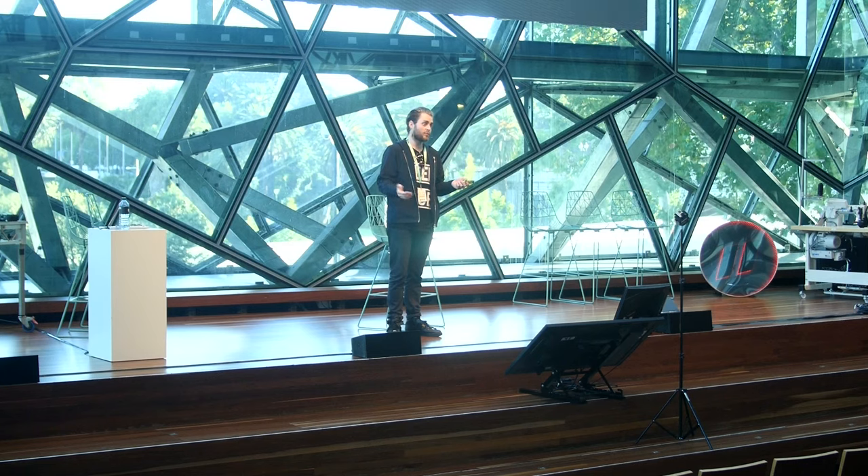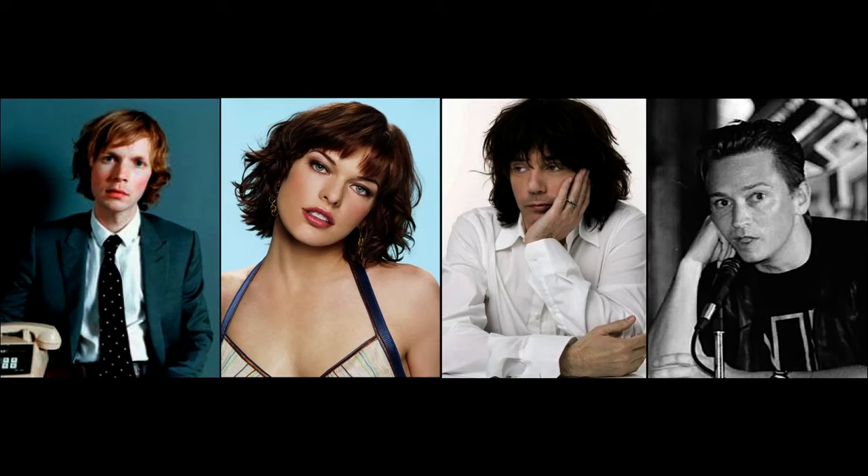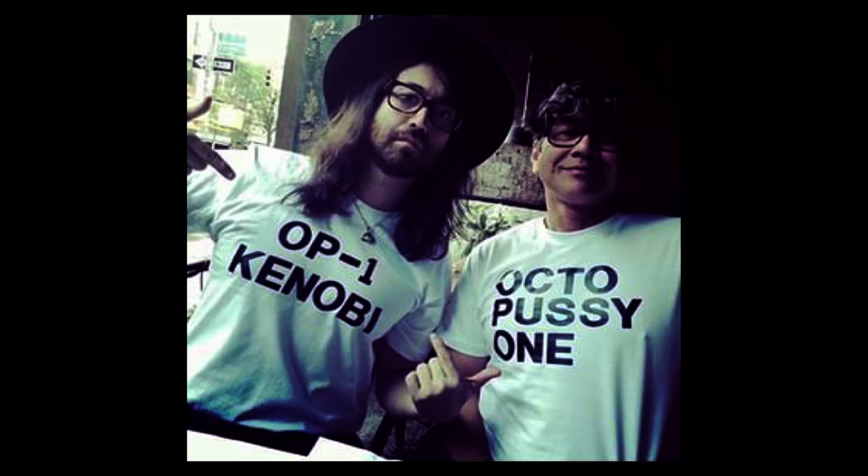Some of our more notable users: Beck was a beta tester. Depeche Mode used it a lot on their latest album. Andy Rubin bought 10 — I think that's kind of funny. This is Sean Lennon, John Lennon's son. He actually started a festival where all the bands were using the OP1. That kind of community is exactly what's so rewarding for us.